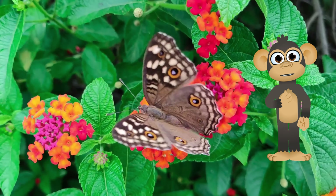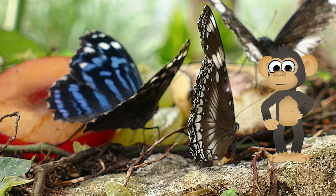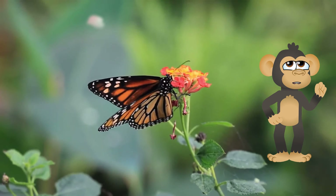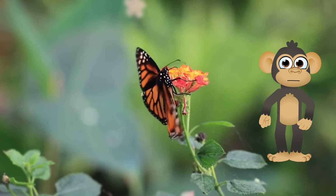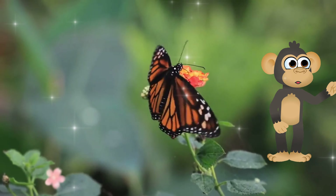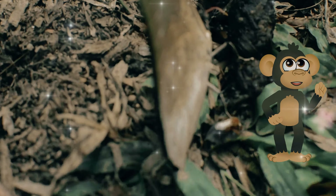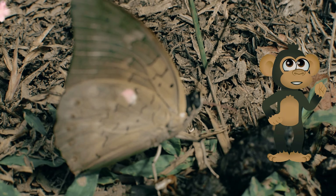Butterflies aren't just beautiful fluttering decorations — they play a vital role in keeping our planet healthy! They act as tiny pollinators, flitting from flower to flower, helping plants reproduce and grow! From the fruits and vegetables we love to the colorful flowers that brighten our world, many of these wouldn't exist without the hard work of butterflies! So next time you bite into a juicy strawberry, remember to thank a butterfly for the delicious treat!